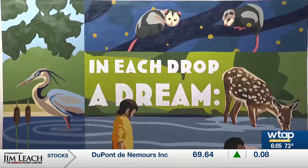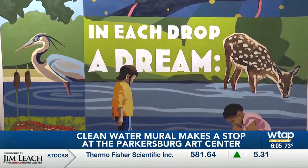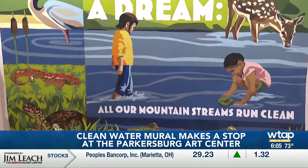A mural at the Art Center highlights several aspects of West Virginia in the community. The Clean Water Mural was created by Nicole Westfall, who also did the Gateway Mural and the mural on the side of the Parkersburg Art Center.